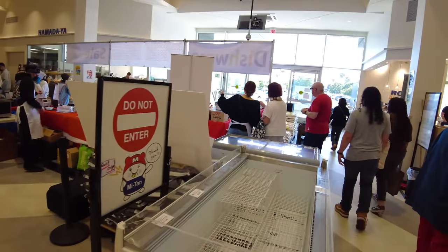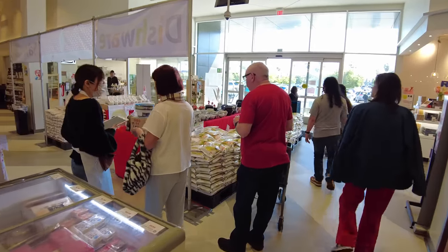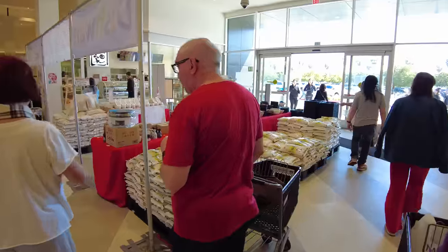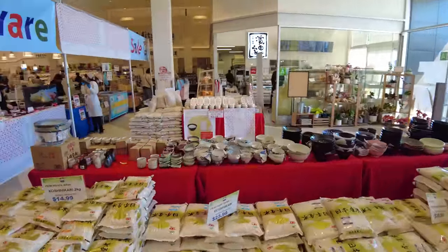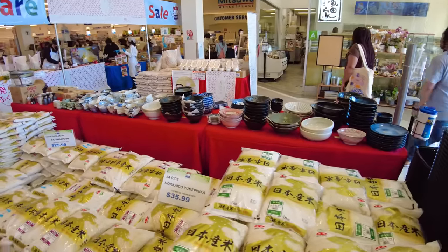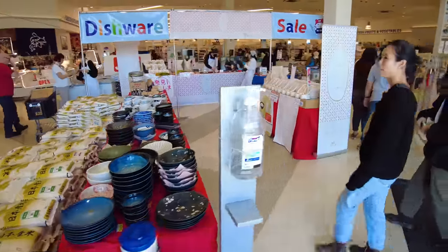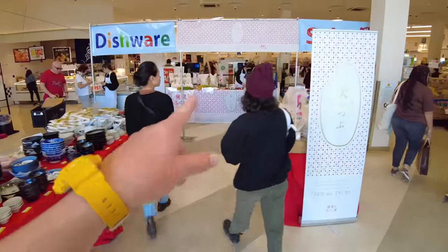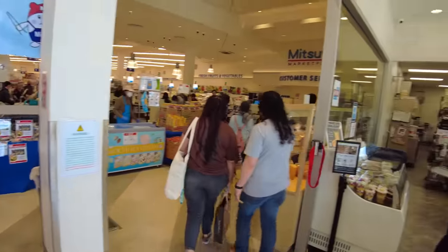Let's go through the little festival they have here. They often have different festivals for different times of year. It appears this is a dishware festival and also a premium rice festival. They have Fukushima premium rice in the center and they're also giving out samples of it.